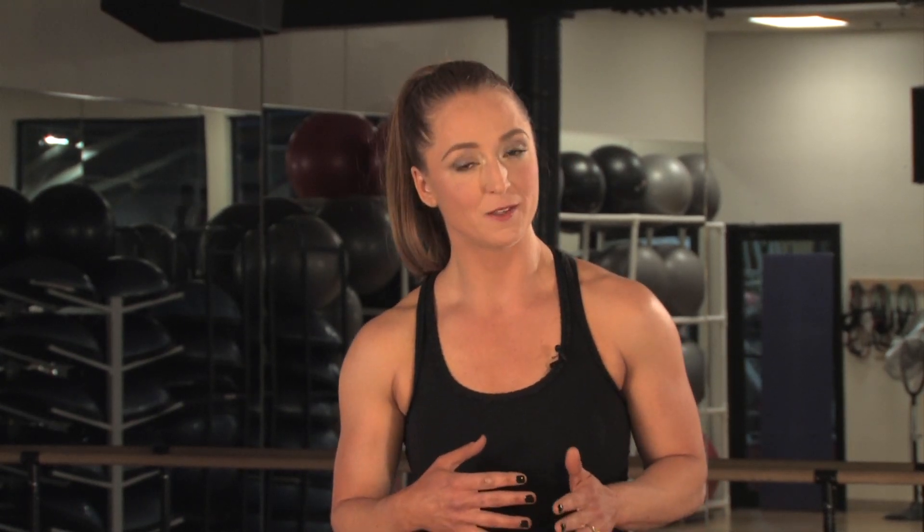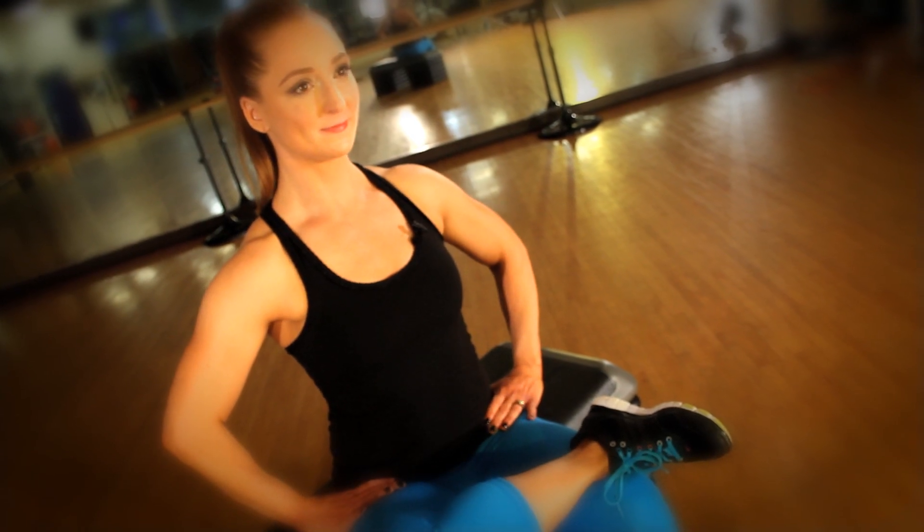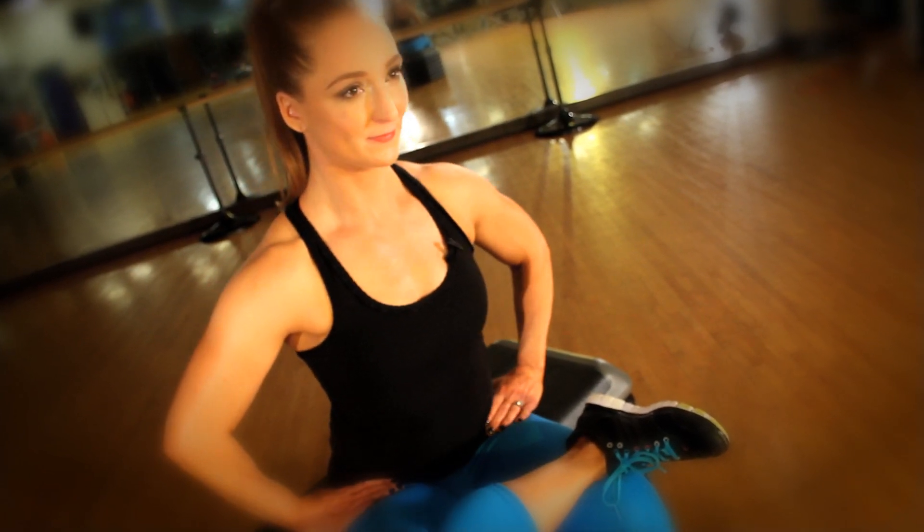Just remember when doing these stretches, be gentle. Don't push yourself to the point of pain, and you want to avoid bouncing. The best thing to remember is to breathe. Really relax into any of these stretches — you might even enjoy them.